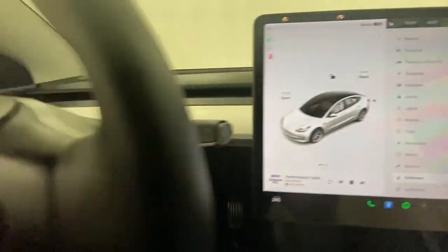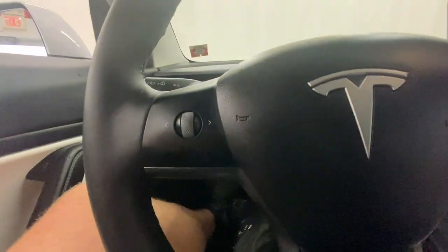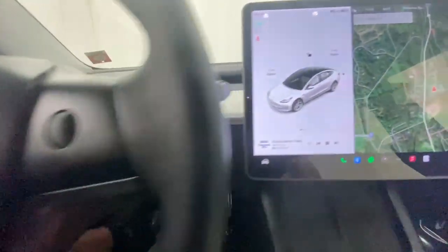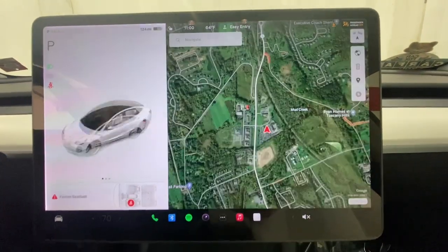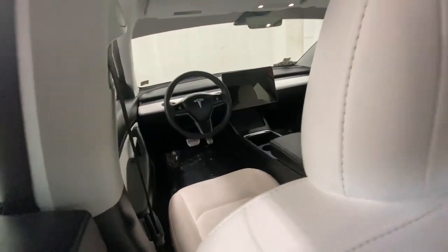An impressive array of standard driver assist features have helped this strikingly innovative EV sedan earn top safety scores. And there's no fooling around when it comes to fast acceleration, precise handling, multiple charging options, available all-wheel drive, and the super high-tech interior.